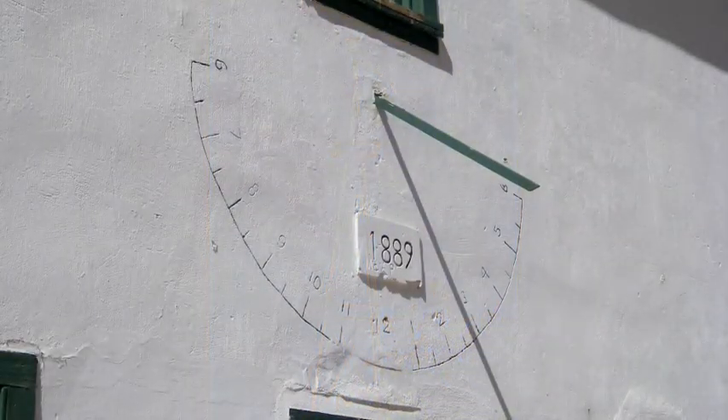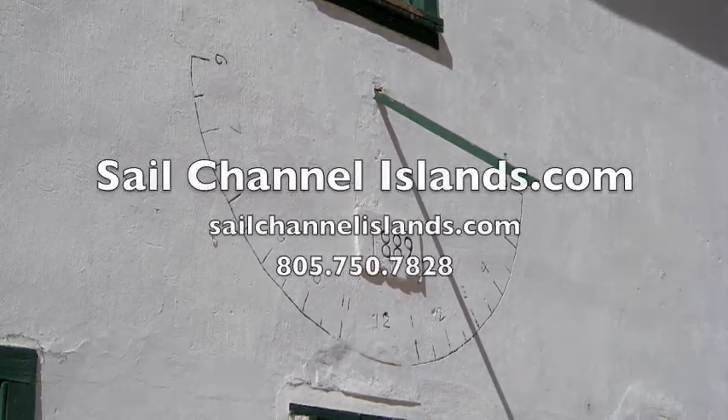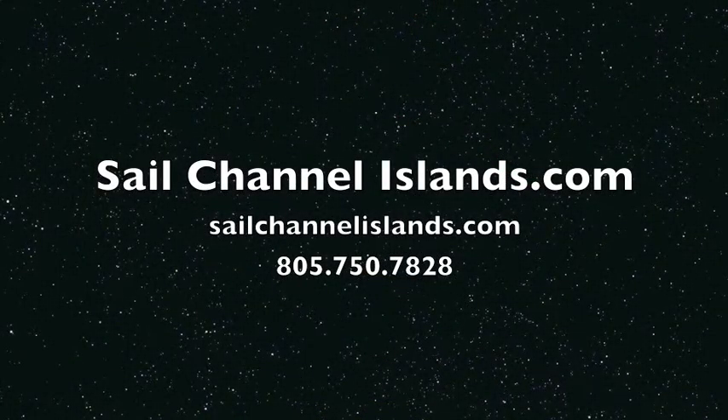You can also hike from here over to Scorpion Anchorage. If you've got any questions about sailing to Smuggler's Cove, Yellow Banks, or anywhere in the Channel Islands National Park, give me a call at 805-750-7828. I'm Captain Dan — look for me at SailChannelIslands.com. Have a great sail!